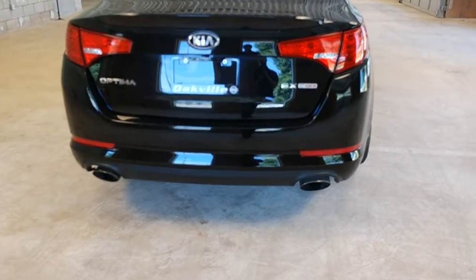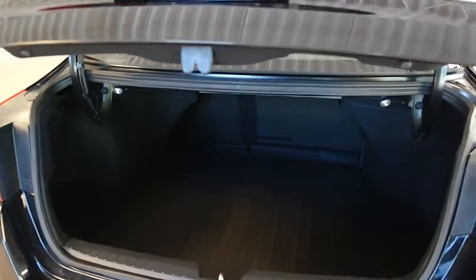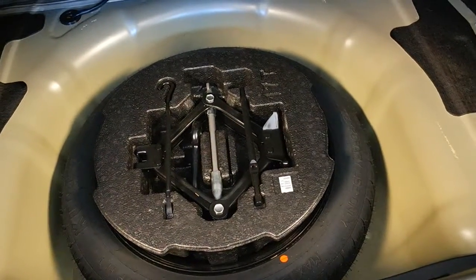Moving around to the rear of the vehicle, we have dual exhaust. You can gain access to the trunk via the remote or the push button. Good amount of cargo space back here. Underneath the flap, we have spare tire and jack equipment. Pull on these levers to release the rear seating, and it folds forward.